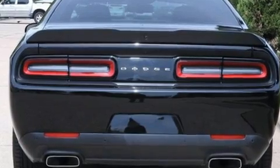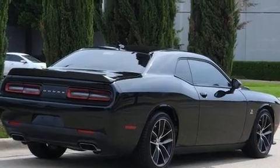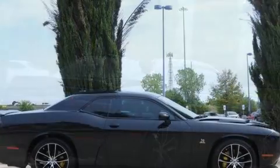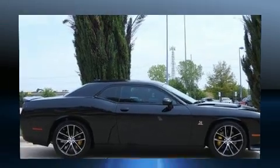Dodge made sure to keep road handling and sportiness at the top of its priority list. Under the hood, you'll find an eight-cylinder engine with more than 400 horsepower, providing a smooth and predictable driving experience.